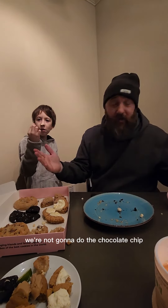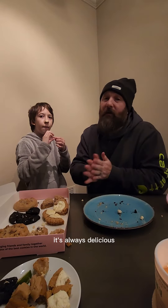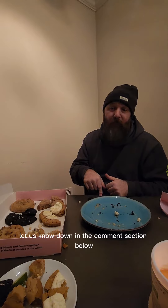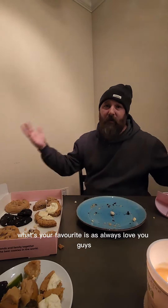We're not going to do the chocolate chip — everybody knows it's classic chocolate chip, it's always delicious. Be sure to like and subscribe. Let us know down in the comment section below what your favorite is. As always, love you guys.